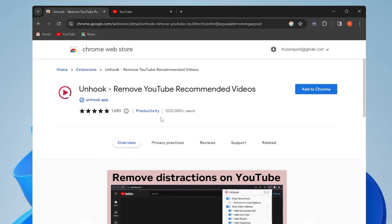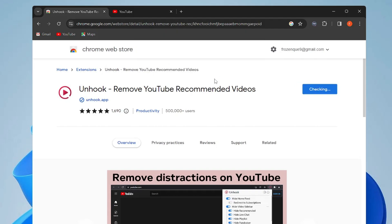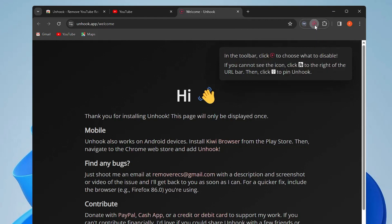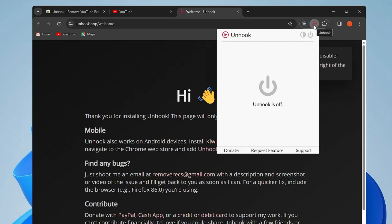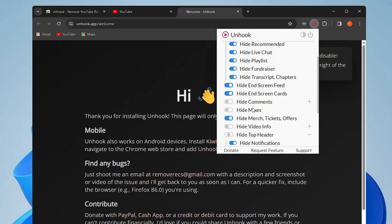Once you add it to Chrome, click the puzzle icon and pin it. You'll see a red icon indicating Unhook is off. Click the power icon to enable it. The things that will be disabled include: hide home feed, hide video sidebar, hide recommended, and hide live chat. If you want to enable any of them individually, you can.